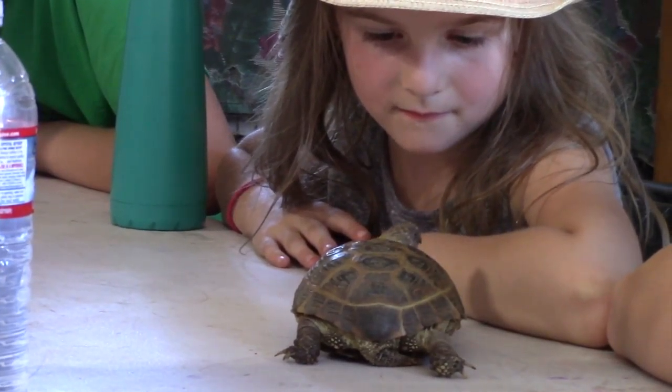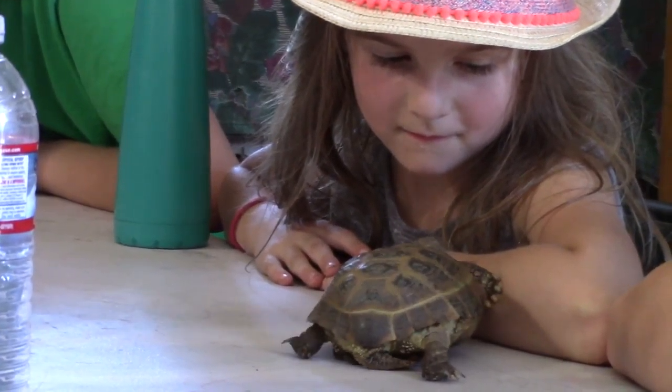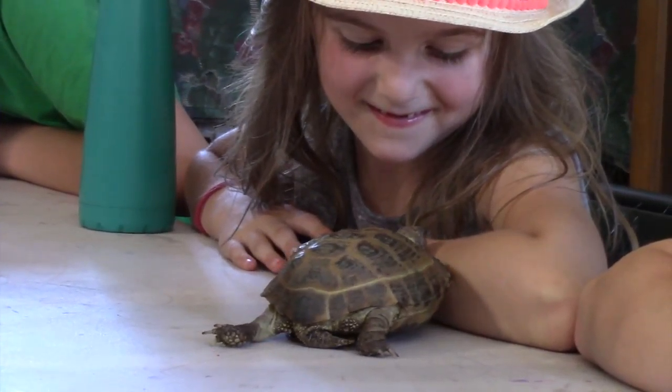It's not like a bird beak, essentially, but it's kind of a sharp little edge on their face. And they can use that when they get a big piece of vegetation and tear it apart.